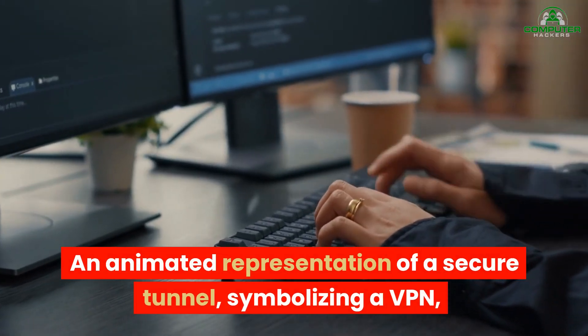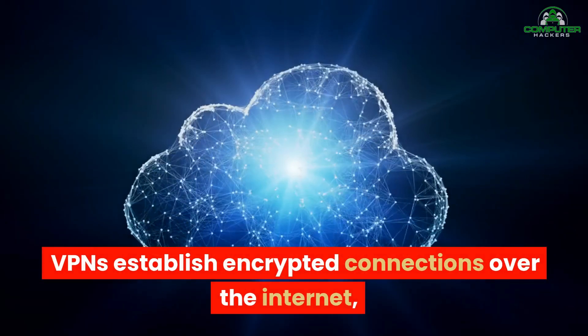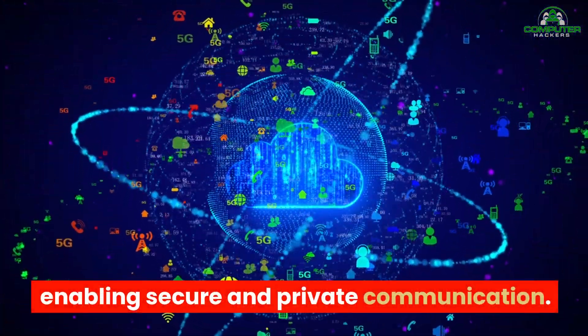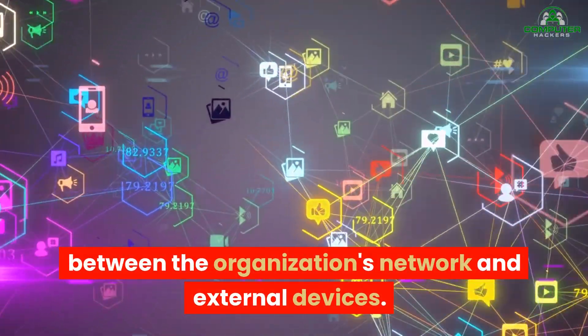Virtual Private Network. An animated representation of a secure tunnel, symbolizing a VPN, emerges connecting remote locations to the network. VPNs establish encrypted connections over the internet, enabling secure and private communication. This technology safeguards sensitive data transmitted between the organization's network and external devices.